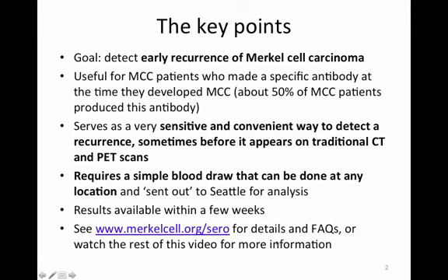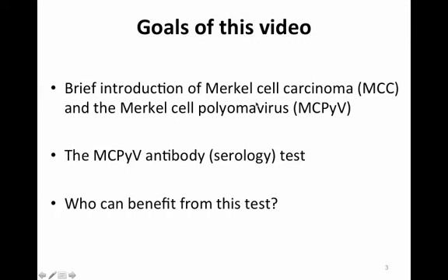You can watch the rest of this video for more information on these key points. The goals of the video are to provide a brief introduction to Merkel cell carcinoma and the Merkel cell polyomavirus, then go over the Merkel cell antibody serology test and the issue of who can benefit from this test and how it can be used.